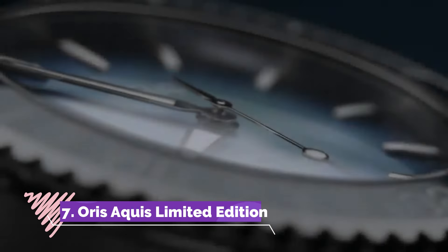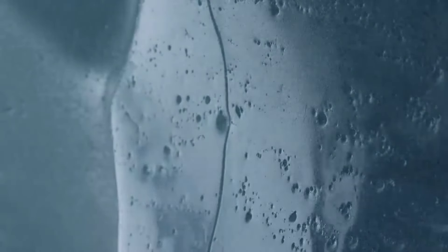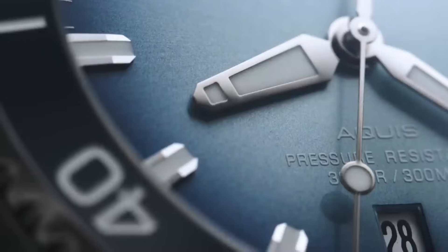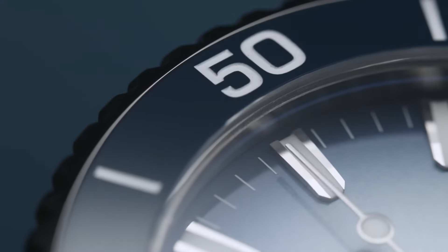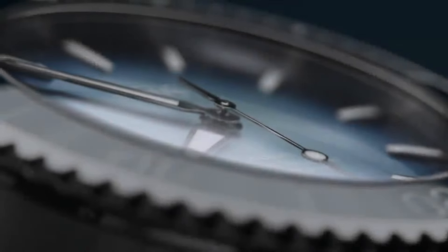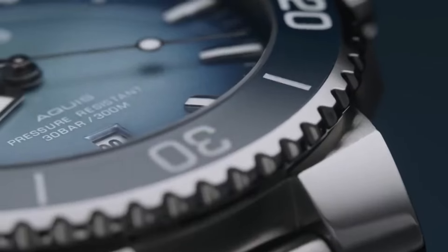Number 7: Oris Aqua Limited Edition Lake Baikal is a tribute to the world's deepest and oldest freshwater lake. Encased in stainless steel, this timepiece honours Lake Baikal's purity with a stunning blue gradient dial reminiscent of the lake's pristine waters. Boasting a robust automatic movement and a unidirectional rotating bezel, this watch is designed for underwater exploration, with a caseback featuring an engraving inspired by the lake's icy surface.